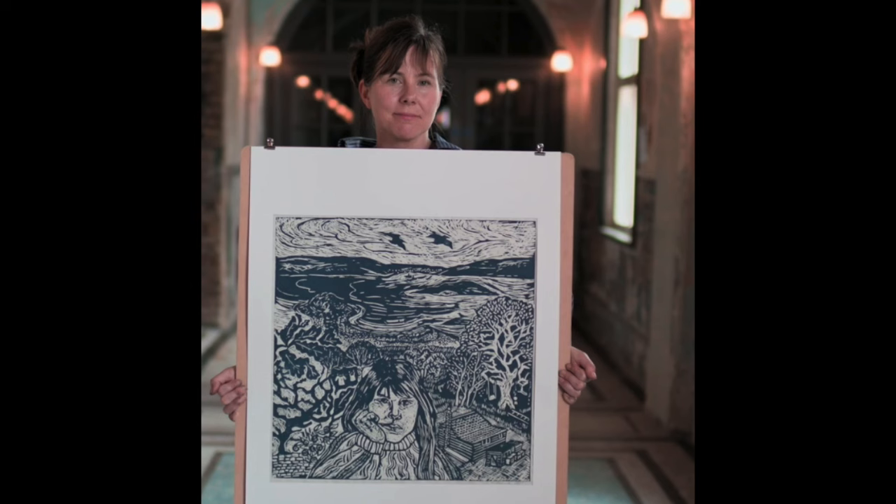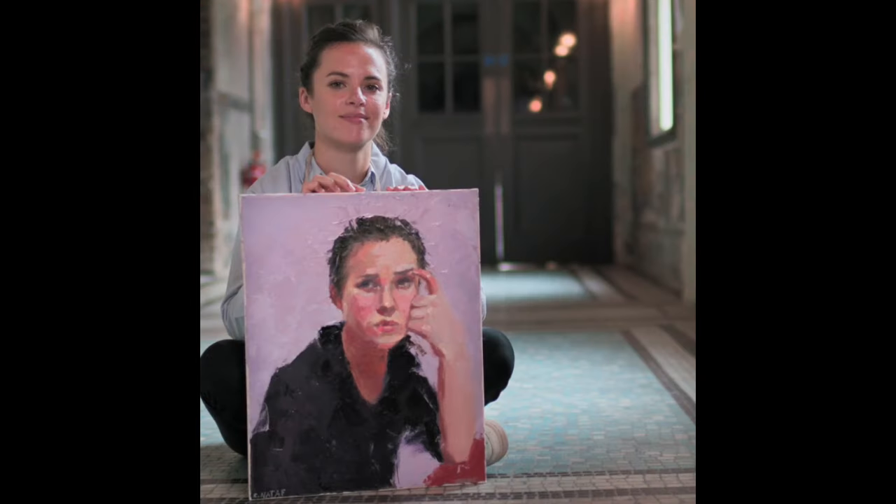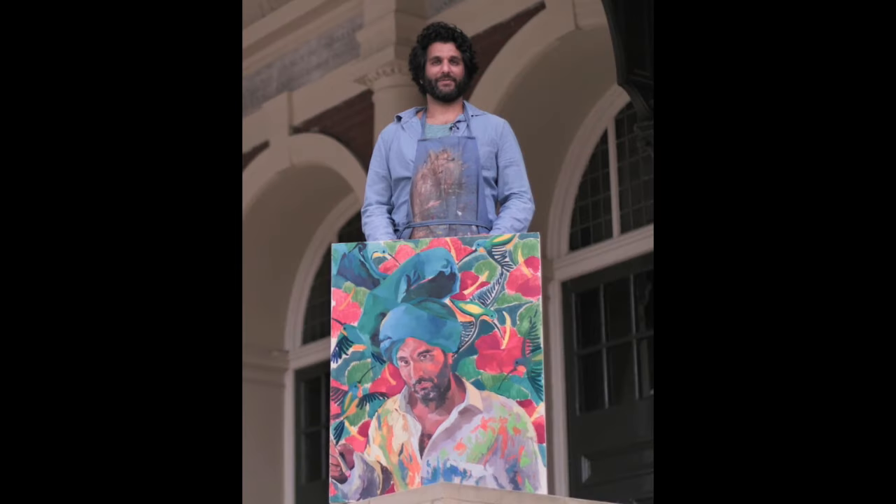First we're going to look at the different self-portraits that people did. Now this is a print — that's fairly obvious. The time constraints of a print are going to be really, really rough. Here's one that just speaks to me very much because of the lost and found edges going on here. I'm looking forward to that one.